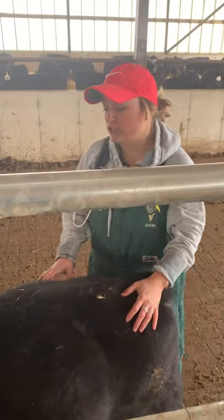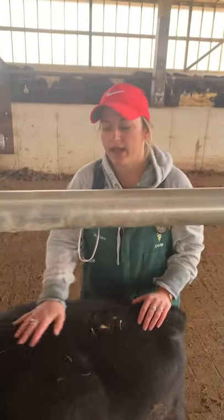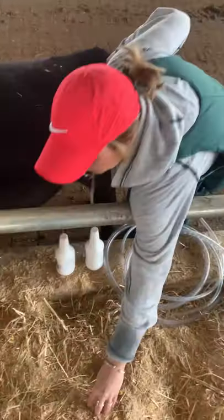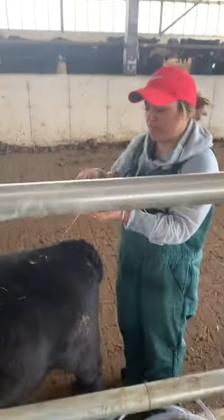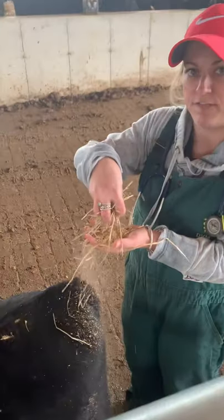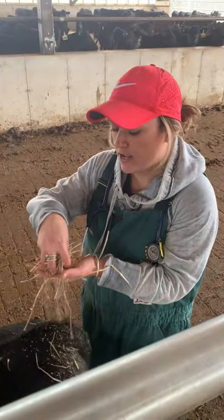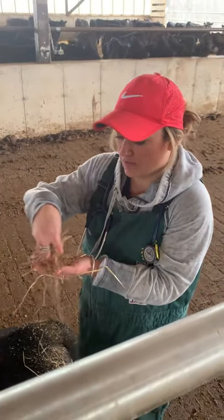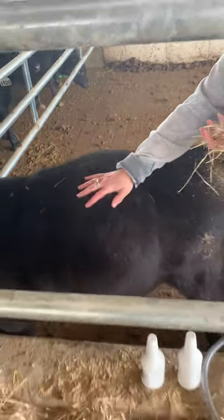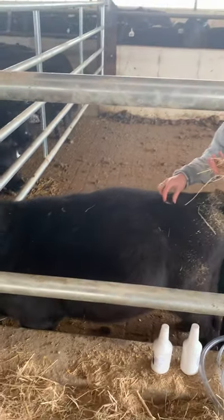There are two different types of bloat, and the primary type is frothy bloat. With that type of bloat, what happens is in the rumen — they have feed, and all of the air bubbles are trapped in that feed and they can't burp it out, which is what we call eructation. All of those bubbles get stuck between all of those feed particles in the rumen and they can't burp it up. So that's the primary type of bloat.